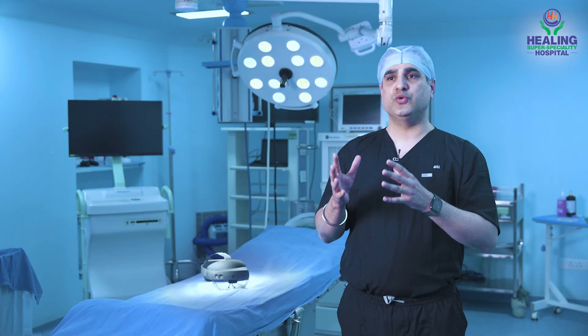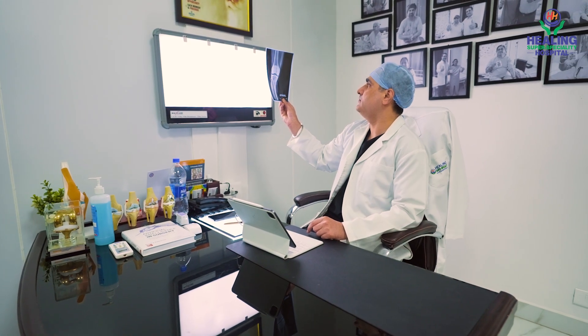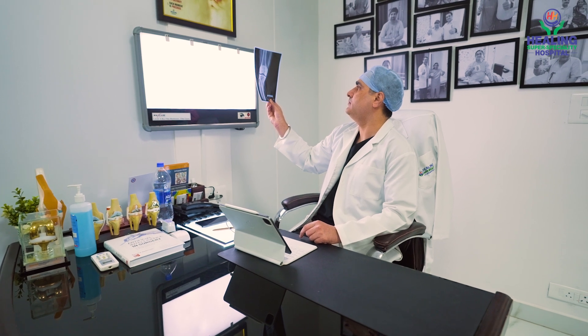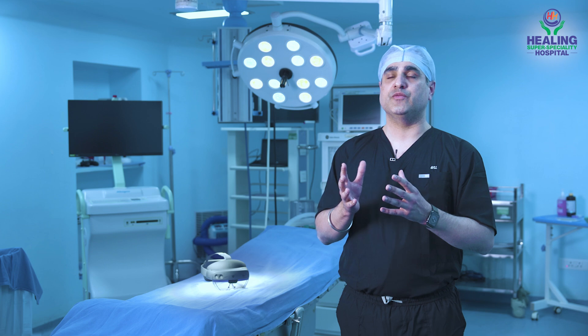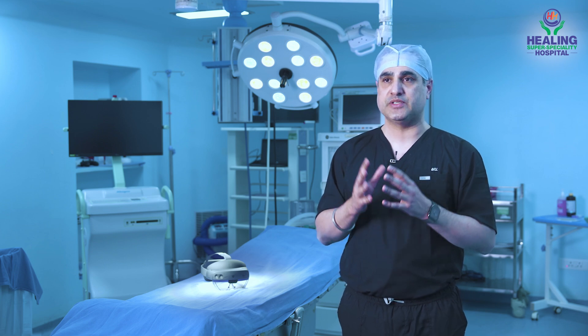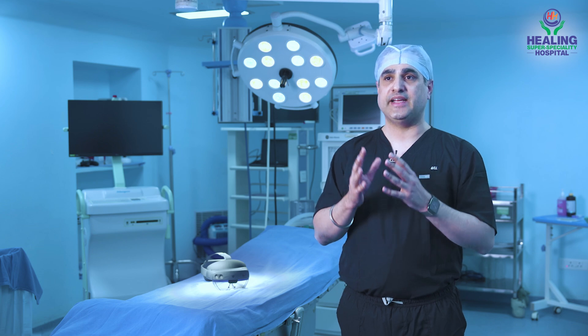After the surgery, we use the same CT scan data and compare it with the recovery process of the patient — how much the knee is bending, how much the mechanical axis which was earlier deviated has improved, how the patient's gait has improved. The patient usually limps before surgery, and the system allows me to track that gait analysis as well.